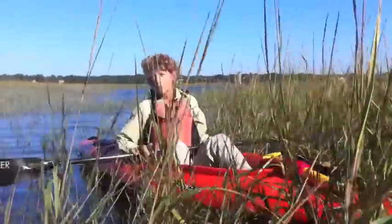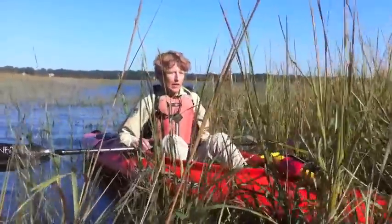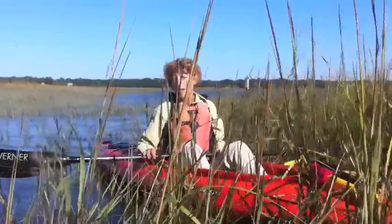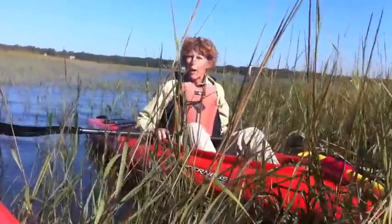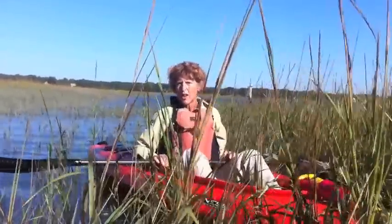There's possibly nothing I really enjoy more talking about here in this beautiful salt marsh than the Spartina grass. It's just an amazing grass. The habitat that we're in this morning is very salt, but despite that, this grass thrives where other grasses would be killed off.